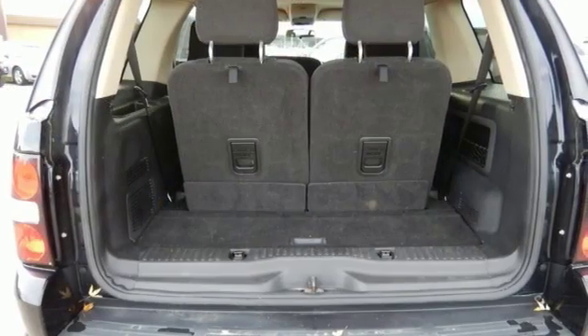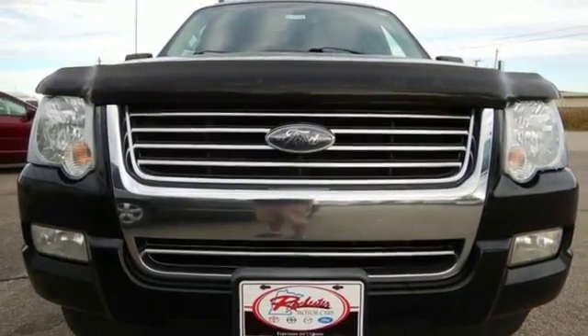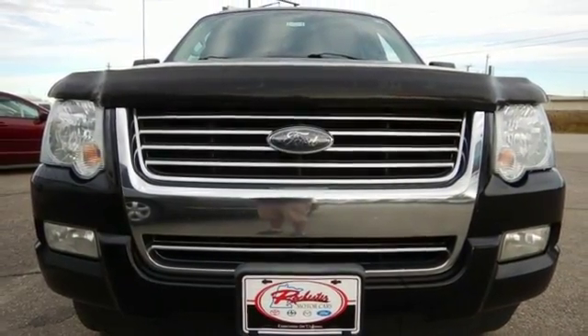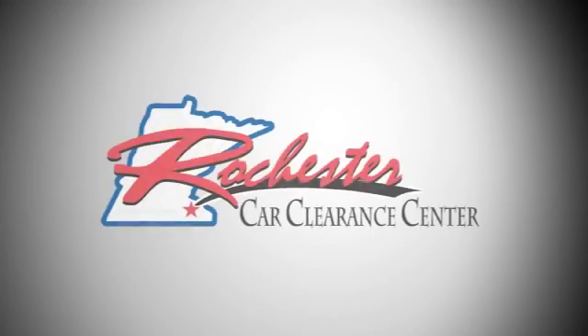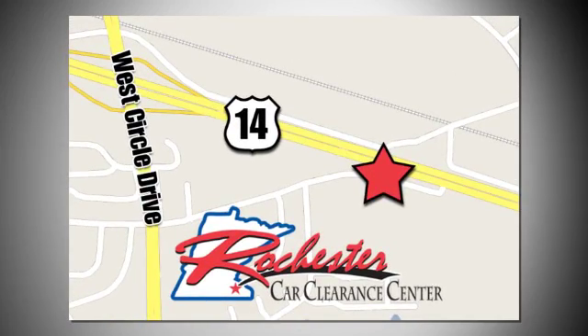True to its name, the Explorer takes you anywhere you want to go with unprecedented performance, safety, style, and comfort. At Rochester Car Clearance Center, you get our best price, bottom line. We are conveniently located on Highway 14 West, near West Circle Drive.